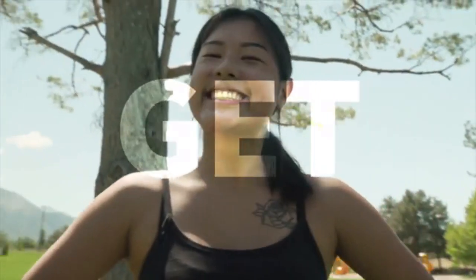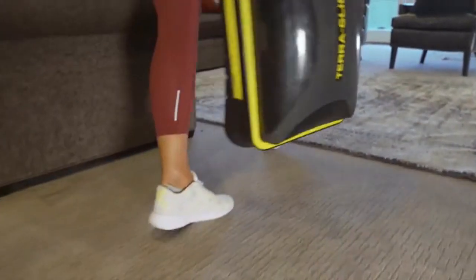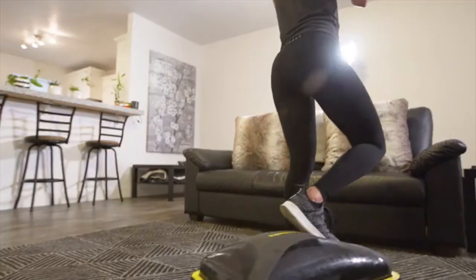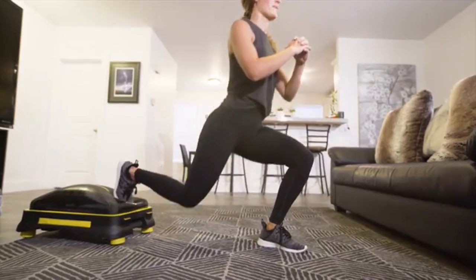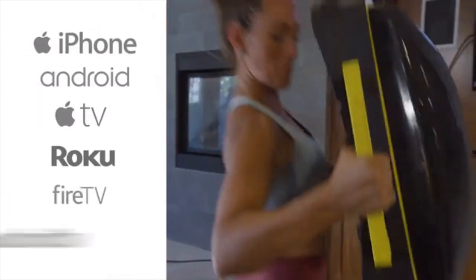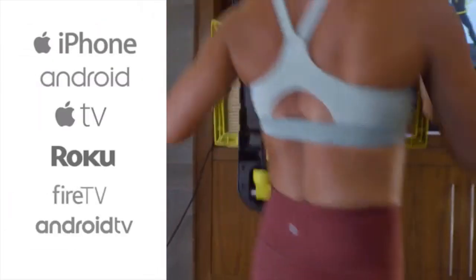Maybe we can sum it up this way: Never. Get. Bored. To make sure this doesn't happen, we're giving you your own personal trainer — actually, a dozen personal trainers — all of which are there to help you reach your goals and have fun doing it. They will be on all major streaming services and are just waiting to hear from you.